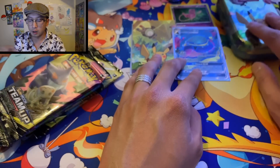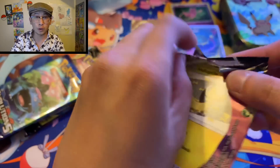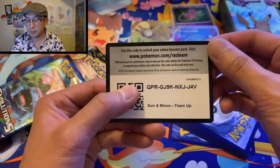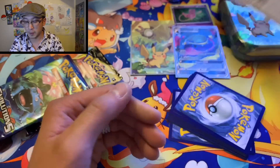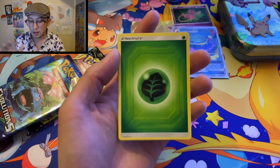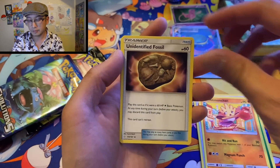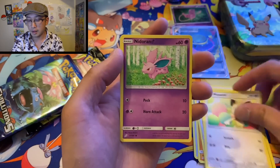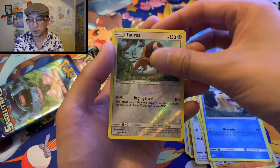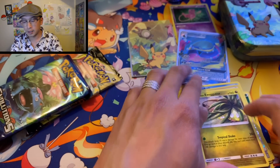Just one more full art to go along with our Alolan Muk full art — that'd be pretty sick, three full arts in total. It's not happening in this Team Up booster pack because we saw it was a green code card. One, two, three, four — grass energy. But hey, we could still get a prism star card!